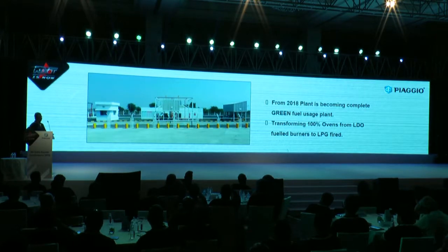The day before yesterday, our managing director inaugurated this new plant where we now have huge LPG tanks. We have stopped using any diesel inside for our heating ovens, and we are 100% on LPG now.